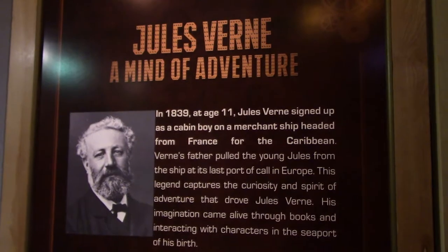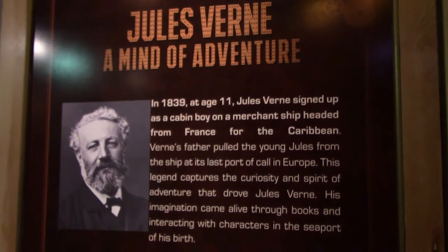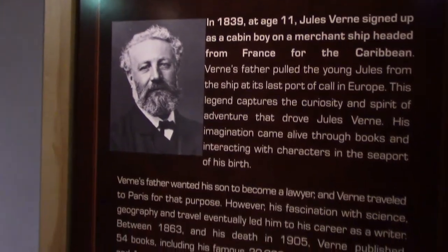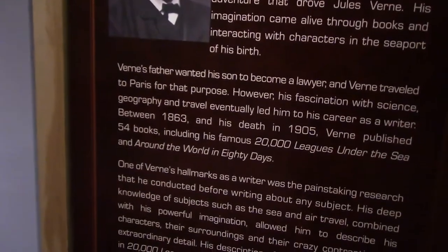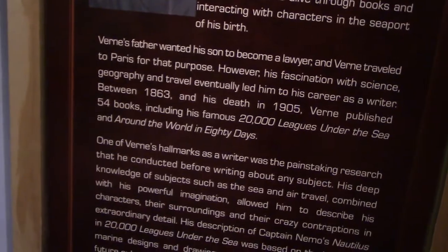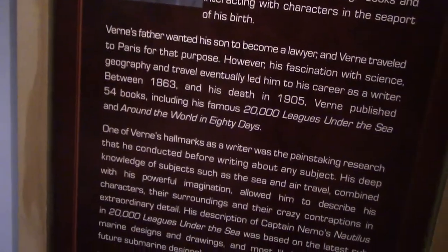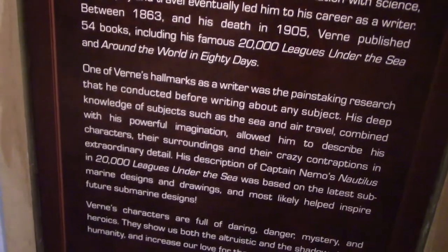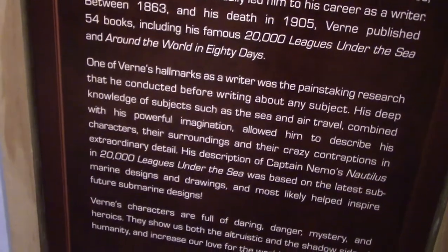This is probably the most famous steampunk writer: Jules Verne. He was on a merchant ship heading for the Caribbean but got pulled off. He became very interested in the world because of that and ended up writing '20,000 Leagues Under the Sea,' 'Around the World in Eighty Days,' and a bunch of other famous books that captured the minds of people in that era because of how futuristic they were — it's like early science fiction.